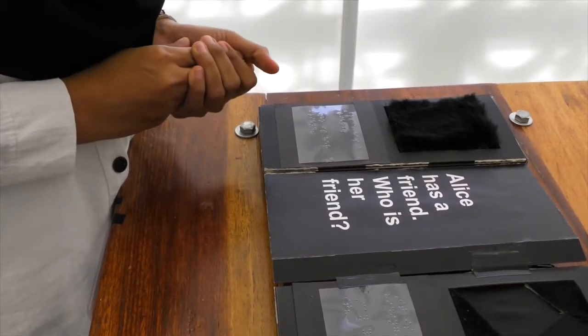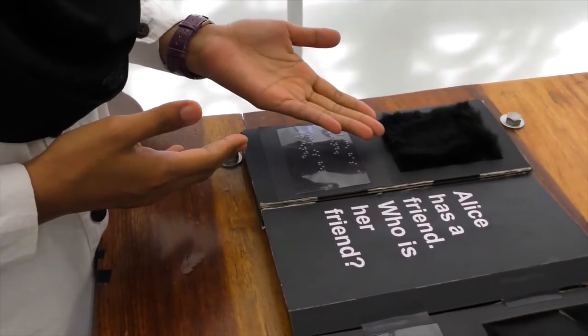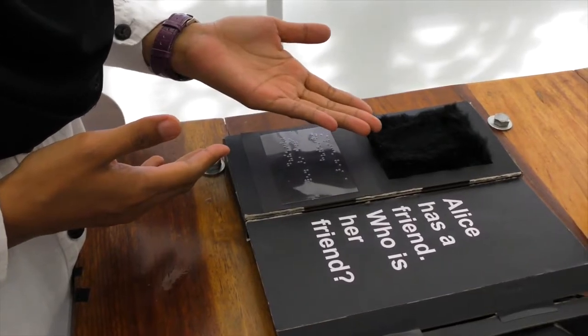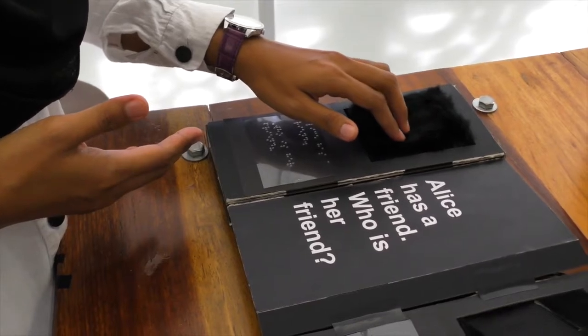This book is a story about Alice and her friend. Page one is about Alice and a friend, asking children who her friend is. Then we try to picture Alice's friend.